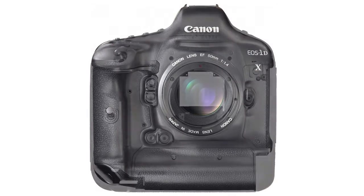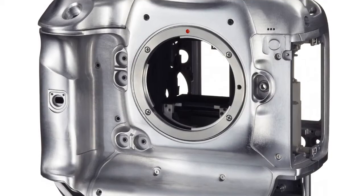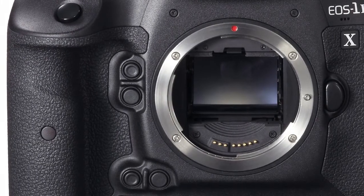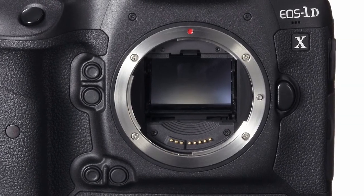All this in a body made of rigid, high-strength magnesium alloy with extensive gaskets to resist dust and water, and a redesigned shutter with lightweight carbon fiber blades rated to last for up to 400,000 cycles.